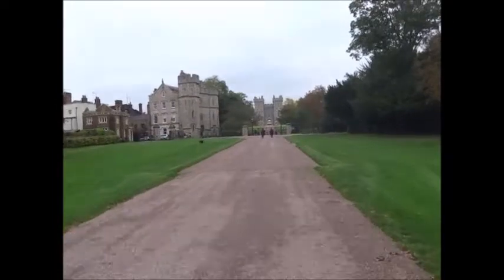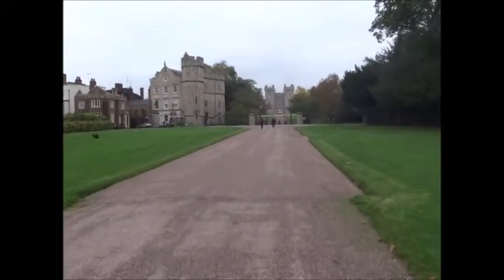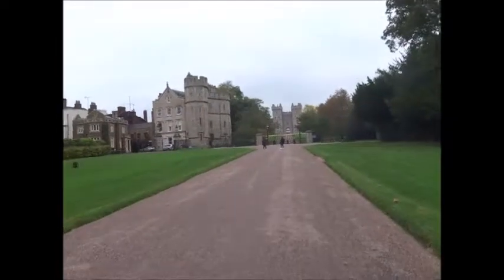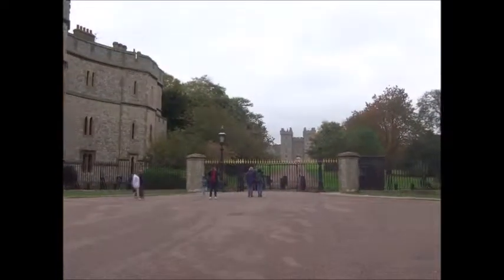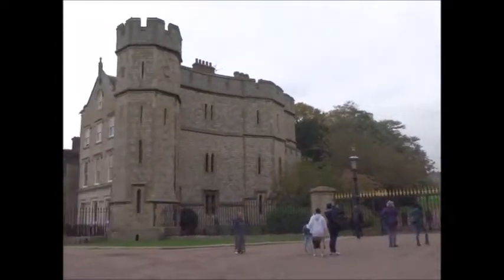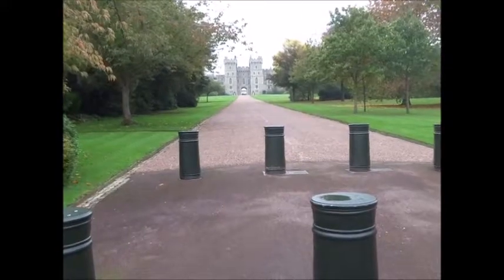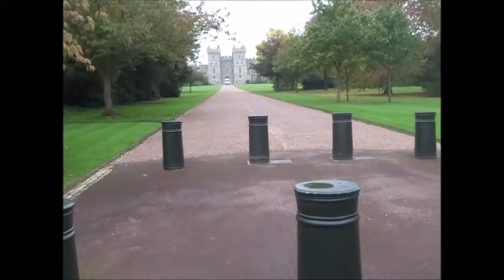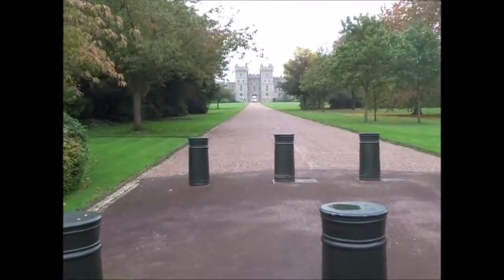Not much in the way of facilities on this Long Walk, so it's a question of hanging on until some come along. When Her Majesty takes up weekend residence at this abode, I believe this is the entrance she may use. You can see for security reasons they have these bollards to stop unauthorized visitors. Okay, this way to the town.